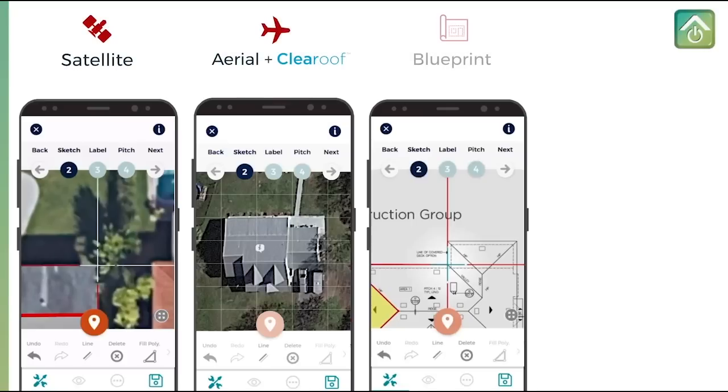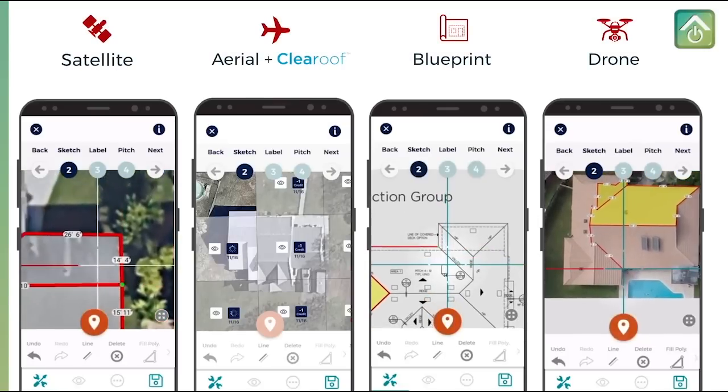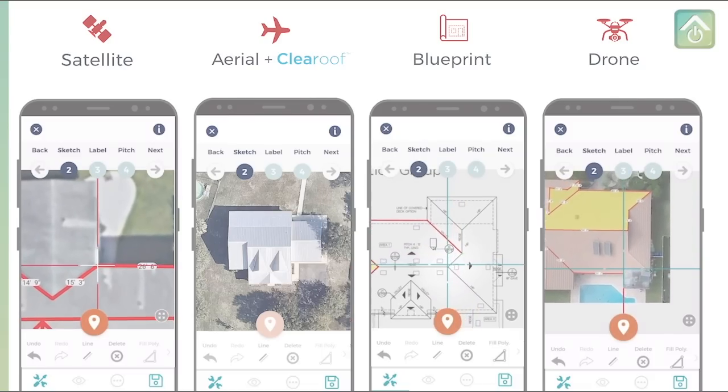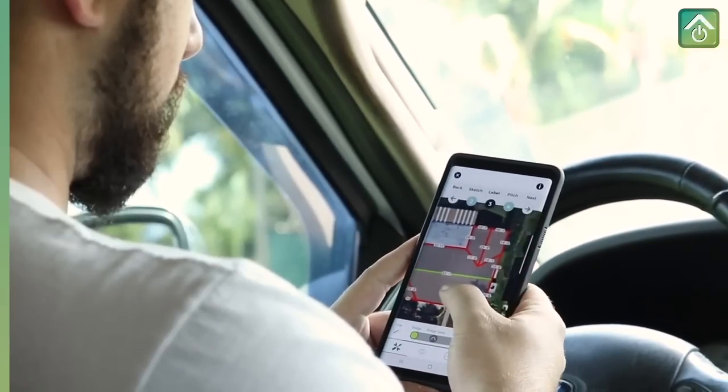Roof measurements can be created from satellite, aerial, blueprints, or drone images. With iRoofing, you create your own reports in a matter of minutes and then share them with prospects immediately.